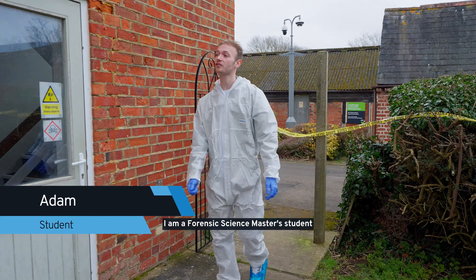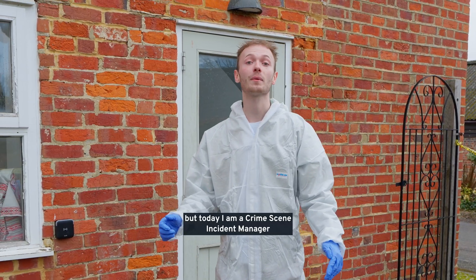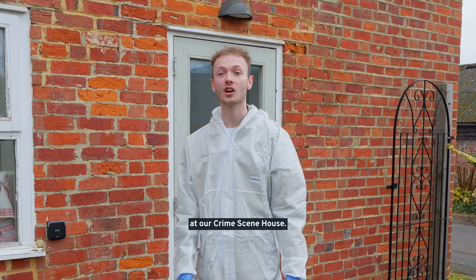Hi, I'm Adam. I am a forensic science master's student at the University of Kent, but today I am a crime scene incident manager at our crime scene house.